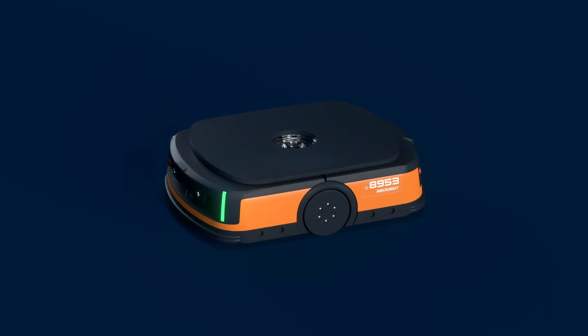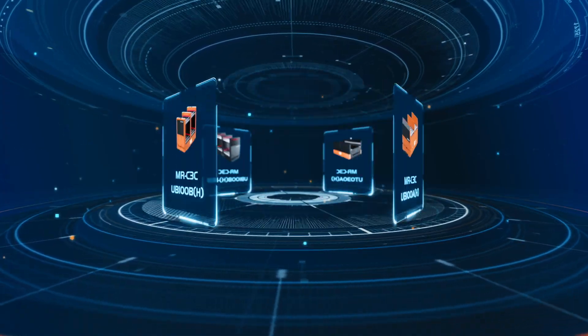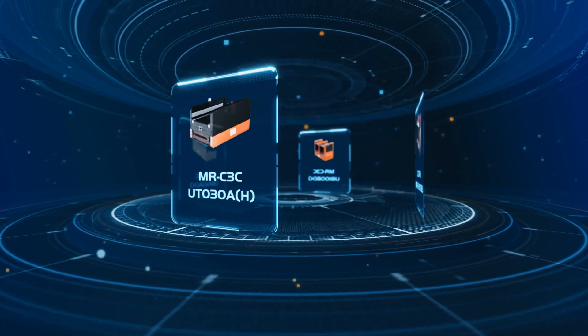In order to provide integrated solutions to our clients, we have a wide range of products covering multiple types of robots and self-developed software platforms. We have launched a series of products like our laden mobile robot,